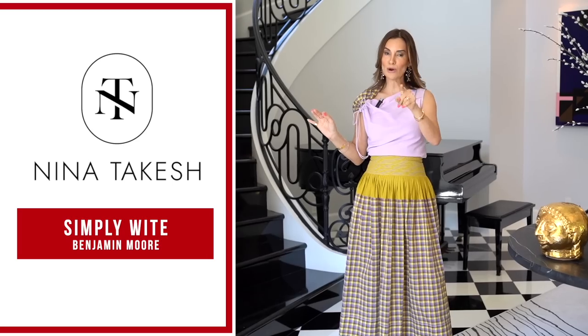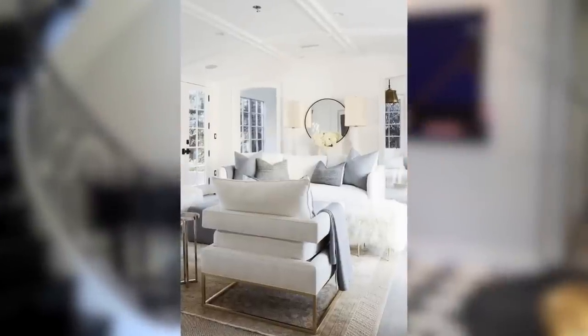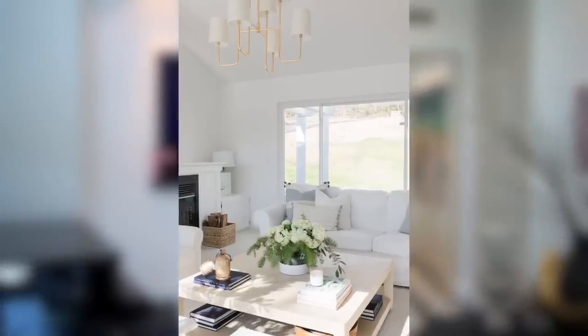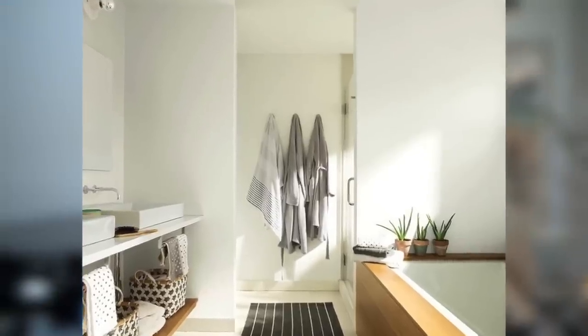My number one favorite color of all time is Benjamin Moore Simply White. All of my clients have Simply White on their walls right now. We love it for baseboards — we paint the baseboards, walls, ceilings, and even the doors in this exact color. If you want a neutral backdrop, Simply White by Benjamin Moore is your color. My second favorite is Chantilly Lace. It's a little bit more white and crisper than Simply White — if you want just a little bit more of a pop, Chantilly Lace is also a great color.